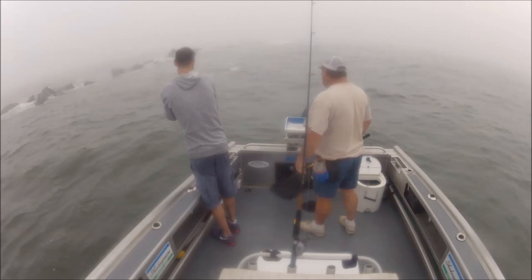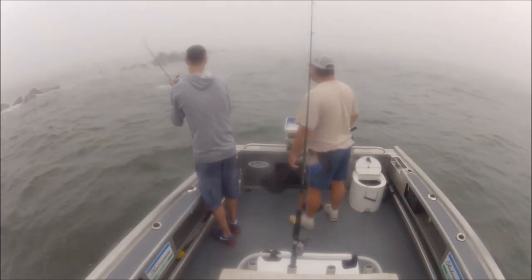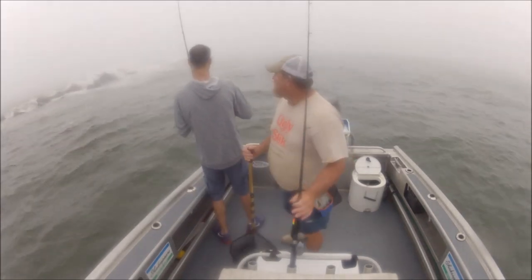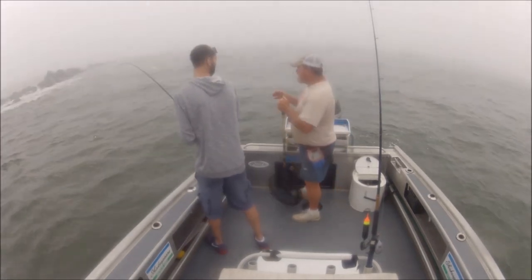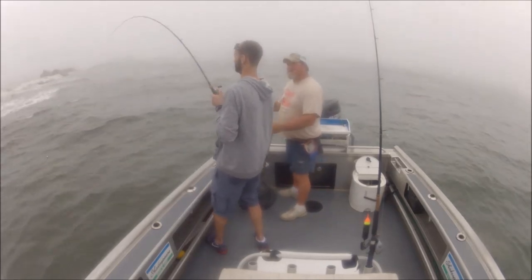Woo-hoo! It might be a redfish too. We've got a big ol' red bass — that's what we call them. I was actually hoping, instead of a trout or something, he got a red. Because when the going gets tough, at least put a big heavy fish on them — consider that a win.